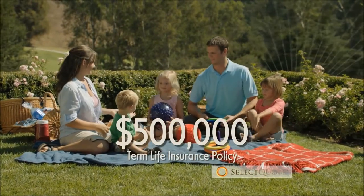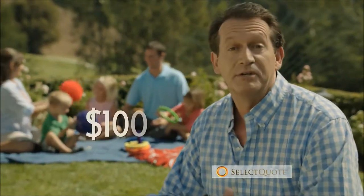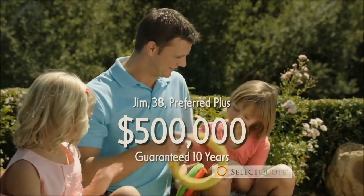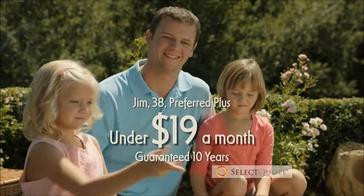He wants to protect his family with a $500,000 term life insurance policy. What do you think it'll cost him? $100 a month? 60? 40? Actually, none of the above. Jim can get a $500,000 policy from a highly rated insurer for under $19 a month.